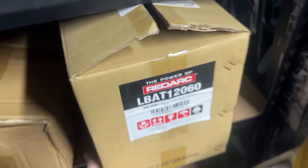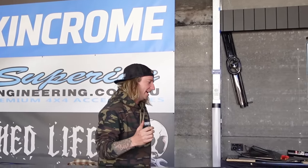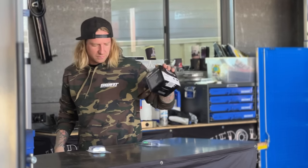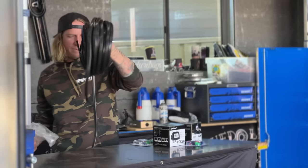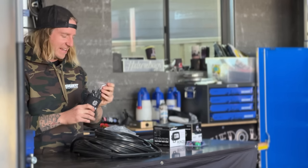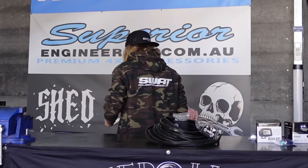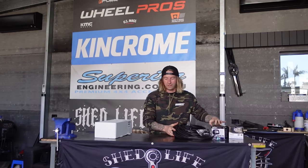Redarc lithium. I bought most of this gear when I bought the cruiser, so it's been sitting around for like a year. So we've got some lights, these are gonna be some side lights, some switches for inside the car, and a heap of wiring and stuff from Rome Gear down at the Gold Coast. The main thing in my bobbies is the Redarc gear.